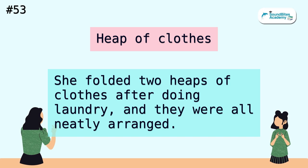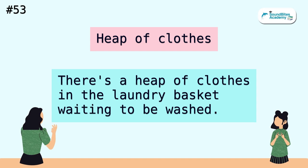Heap of clothes. She folded two heaps of clothes after doing laundry, and they were all neatly arranged. There's a heap of clothes in the laundry basket waiting to be washed.